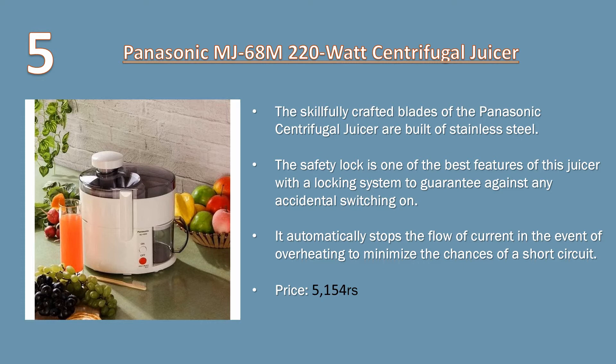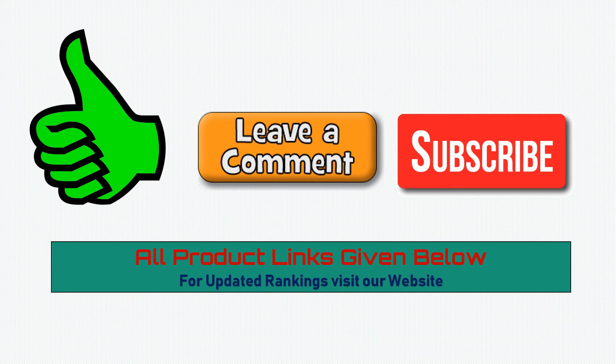Number five: Panasonic 220 watt centrifugal juicer. The skillfully crafted blades are built of stainless steel. The safety lock is one of the best features, with a locking system to guarantee against accidental switching on. It automatically stops the flow of current in the event of overheating to minimize the chances of a short circuit. Price: 5154 rupees.